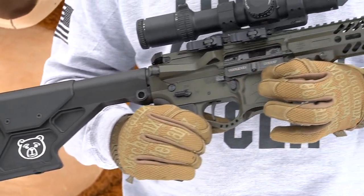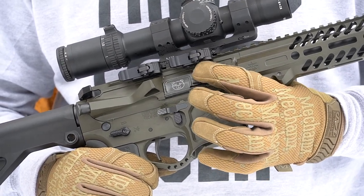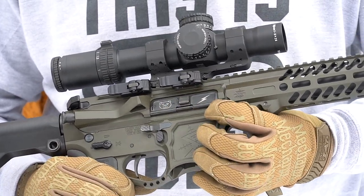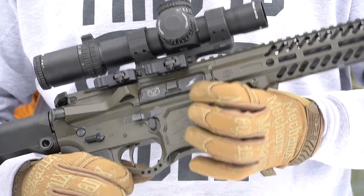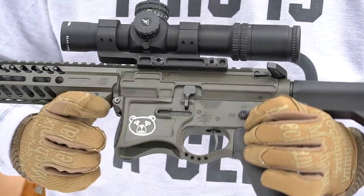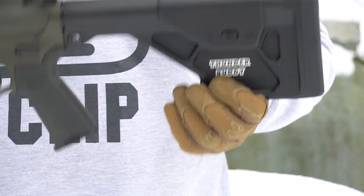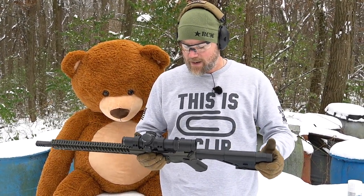If we take a look at the port cover, we have Thunder Buddy engraved in it, and if I close the port cover we have a teddy bear and a thunderbolt. Take a look at the other side of the rifle - the OD green looks really good. We have a teddy bear here, and on the back we have the Thunder Buddy. This is a really nice rifle; Seekins makes a nice rifle. I am not being paid to do this video - I'm doing it because I like Seekins rifles and I thought this would be a fun campaign to take part in.